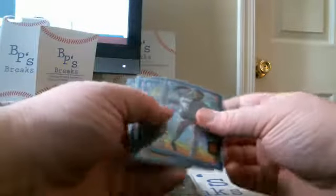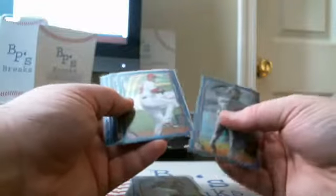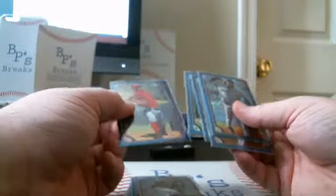We had a Blue Weave Hot Pack: Marcos Molina, Nate Smith, Gilbert Lara, Gareth Morgan, and Ricardo Sanchez.